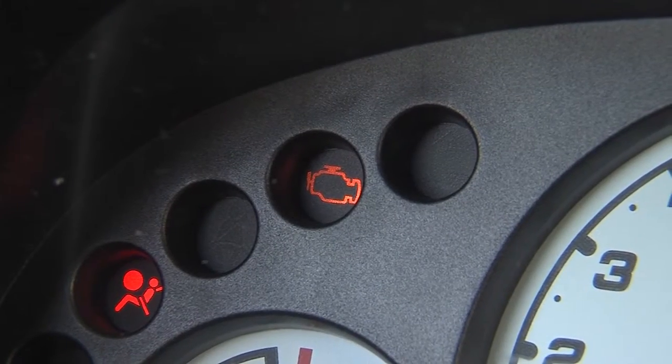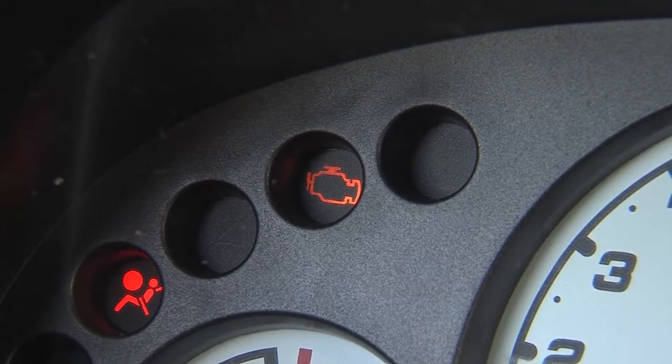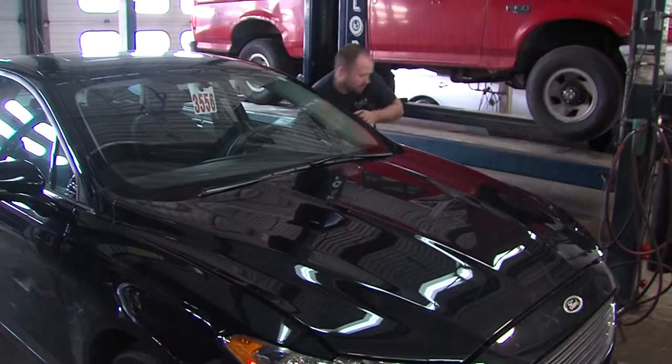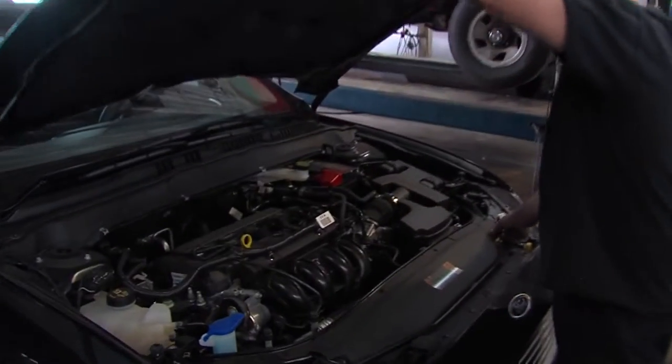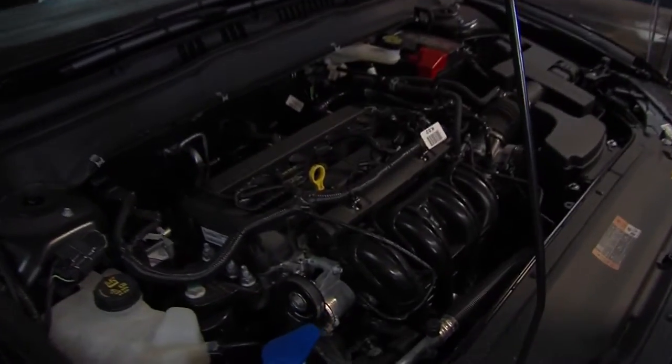If you have trouble remembering to get the recommended maintenance done, Matt says to keep an eye on the warning lights on your dashboard. There are even apps that can help remind you when it's time for scheduled maintenance — you plug in how many miles you drive a year, and it'll remind you to take care of certain maintenance schedules. It just reminds you on your phone.